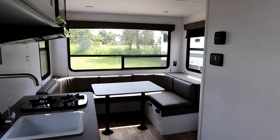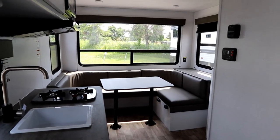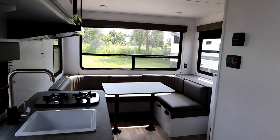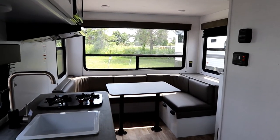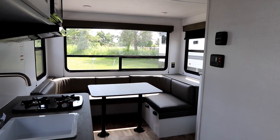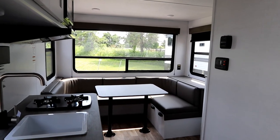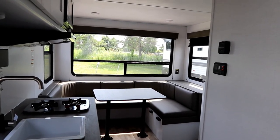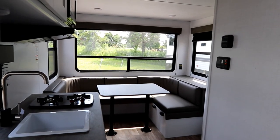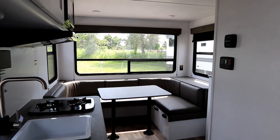They're about 45 minutes to an hour north of Toronto. Thank you for watching - if you like the video, please click the like button, hit subscribe, and ring that bell to be notified of new videos on great products like the Hideout, Colemans, and other RV products, as well as some automotive reviews. And make sure you live life to the fullest every day. Take care!